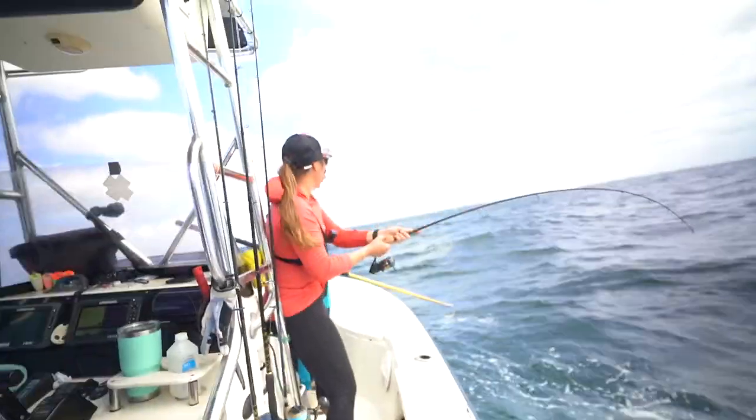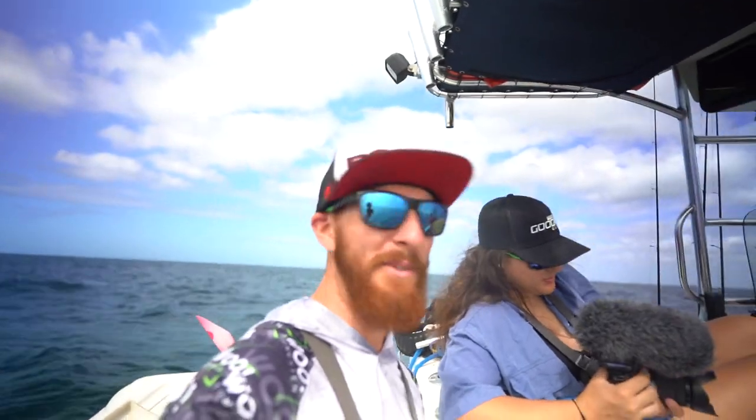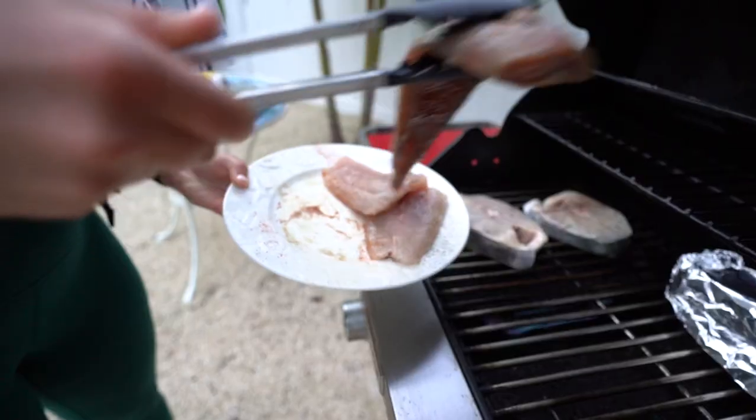Closing in on a 15-minute fight with this fish — she's not done yet, just crossed the 20-minute mark and this thing is still taking us. No joke.